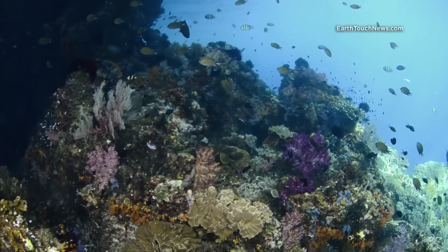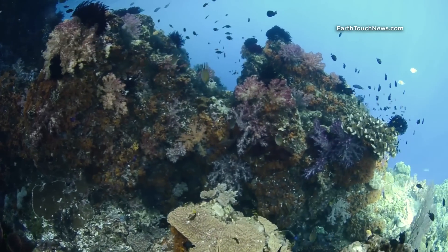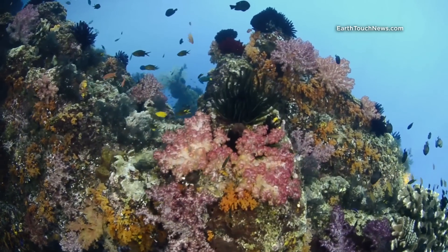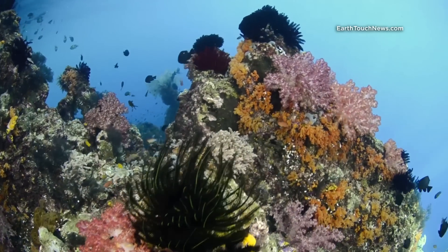What's interesting with soft coral is when there's a little bit of current, they actually expand with water and grow to a much larger size. This is actually enabling them to capture more plankton.